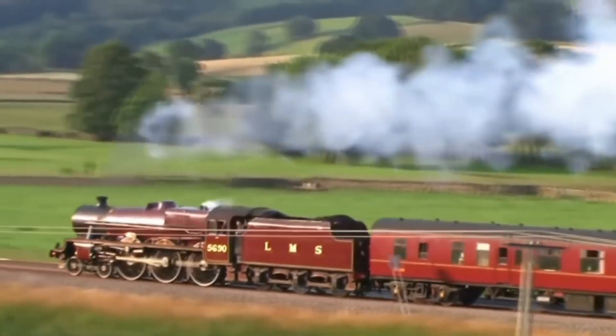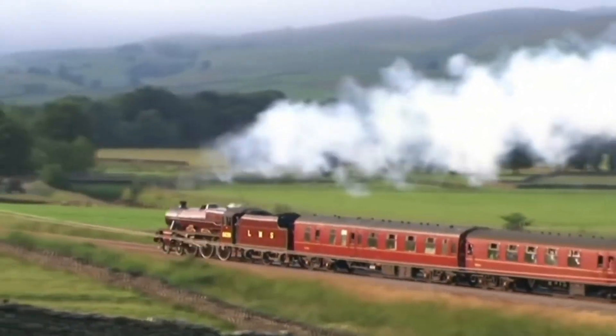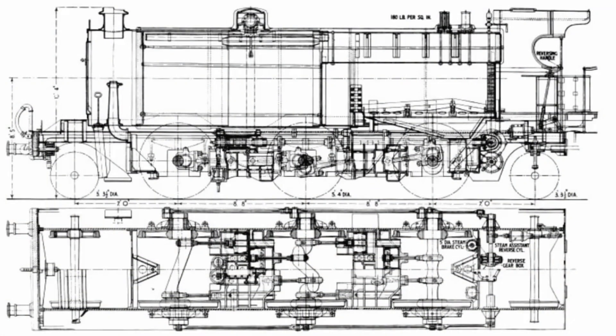Yet the locomotive wasn't entirely without merit. Its mechanical balancing was superb, with almost no hammer blow on the rails, and the ride was exceptionally smooth. In that respect, Paget's ideas were ahead of their time.